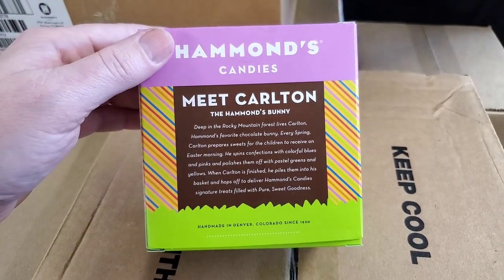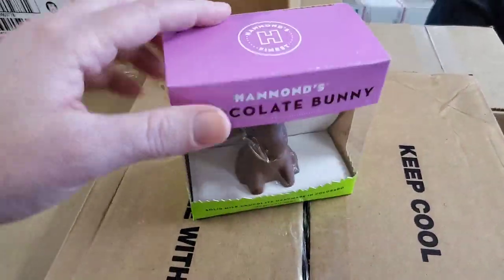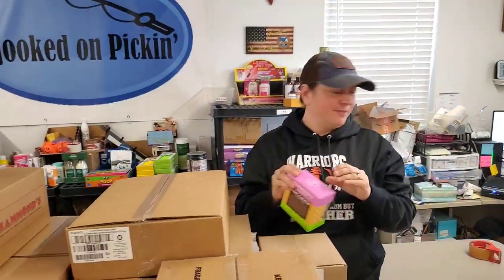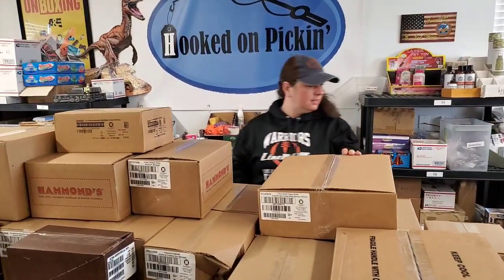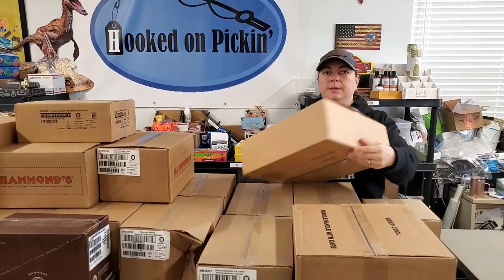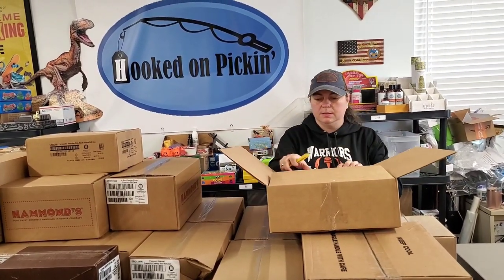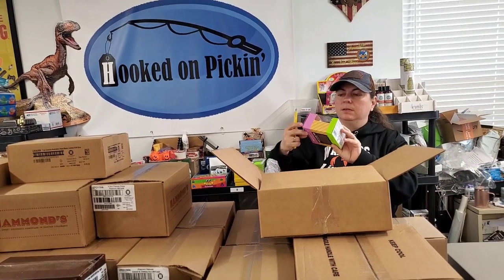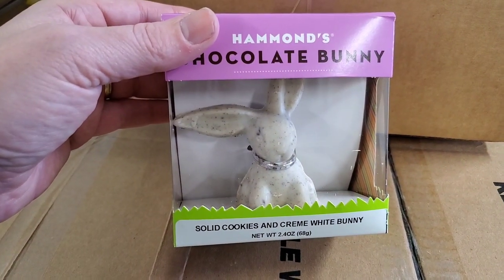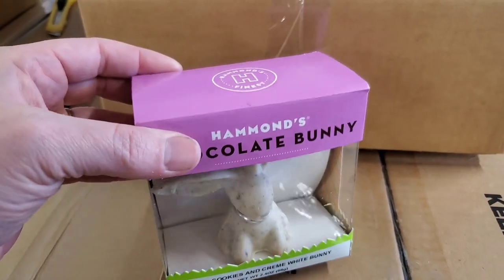It says: 'Deep in the Rocky Mountain forest lives Carlton, Hammond's favorite chocolate bunny. Every spring Carlton prepares sweets for the children to receive on Easter morning.' I love that they've been making candy since 1920 — that's cool. Only 180 calories, two servings — one ear and then the rest of it! This next one looks like the same story on the back — it's white chocolate cookies and cream. Very cool.